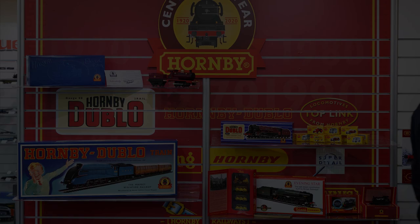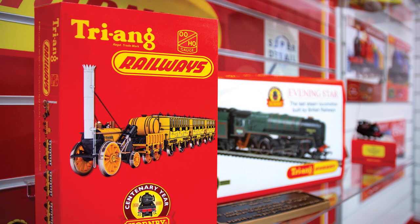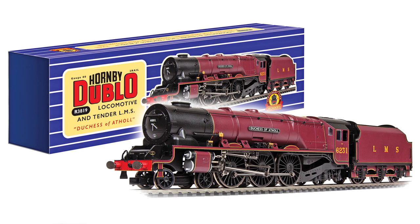Highlights in this year's range include a selection of commemorative products celebrating each decade of Hornby for its 100-year history. These products feature up-to-date remakes of classic models and sets in packaging depicting the period.